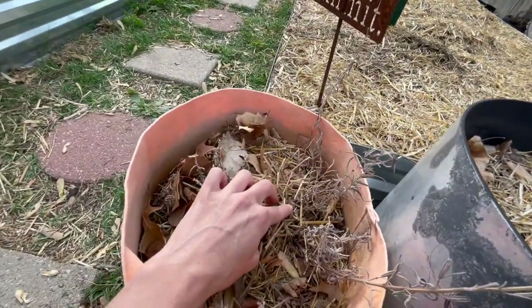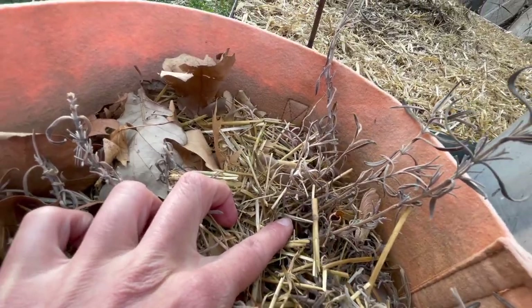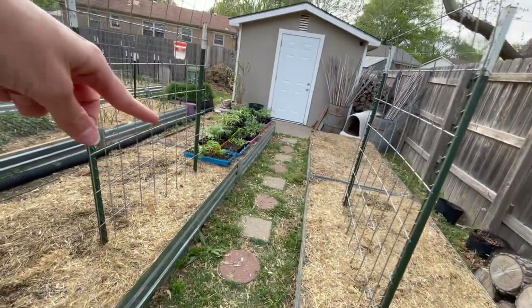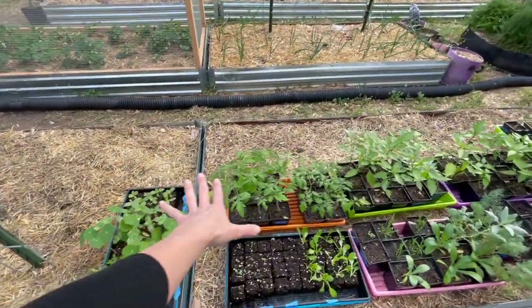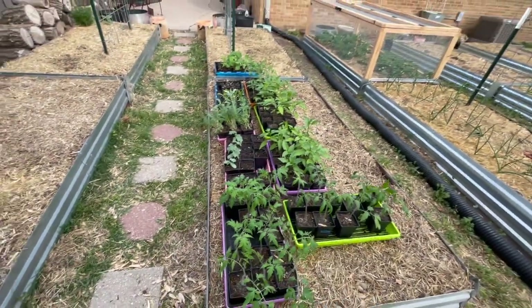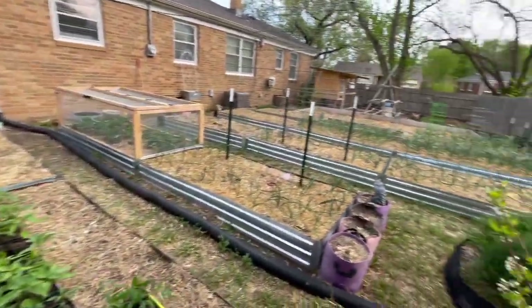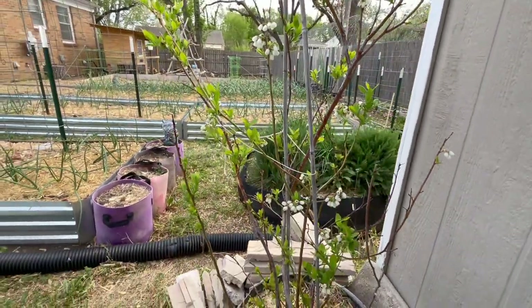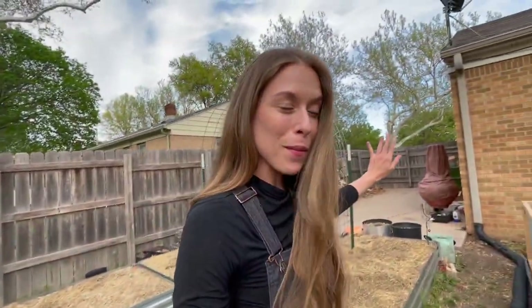I do have some lavender coming back — I actually thought it was dead until I saw green yesterday. But I also have a bunch of seedlings currently hardening off today. All of these will be going out here in about a week or two, but those four beds are completely empty. I have a blueberry plant right here, and then as we move forward I'm going to show you the strawberries.